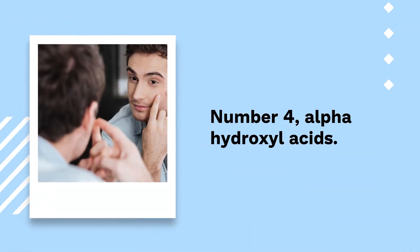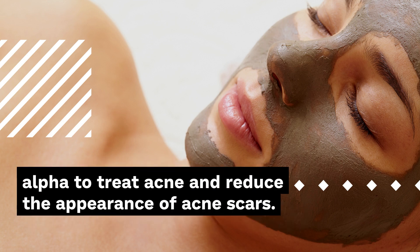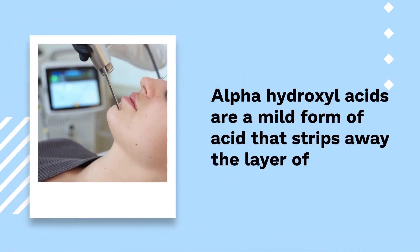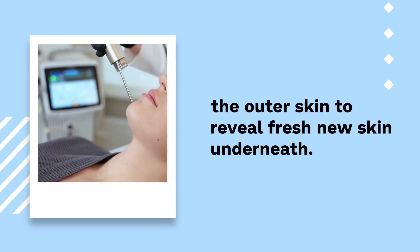Number 4: Alpha Hydroxy Acids. They can help remove dead cells and prevent clogged pores. Doctors may recommend alpha hydroxy acids to treat acne and reduce the appearance of acne scars. Alpha hydroxy acids are a mild form of acid that strips away the outer layer of skin to reveal fresh new skin underneath.